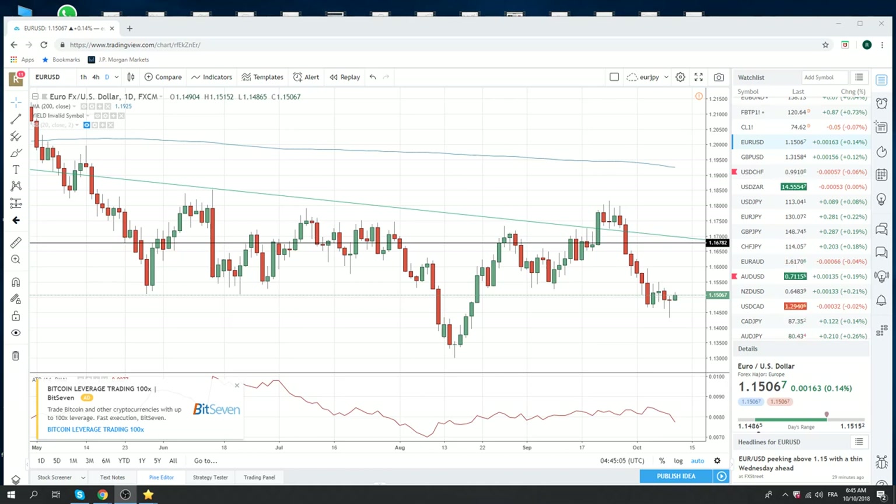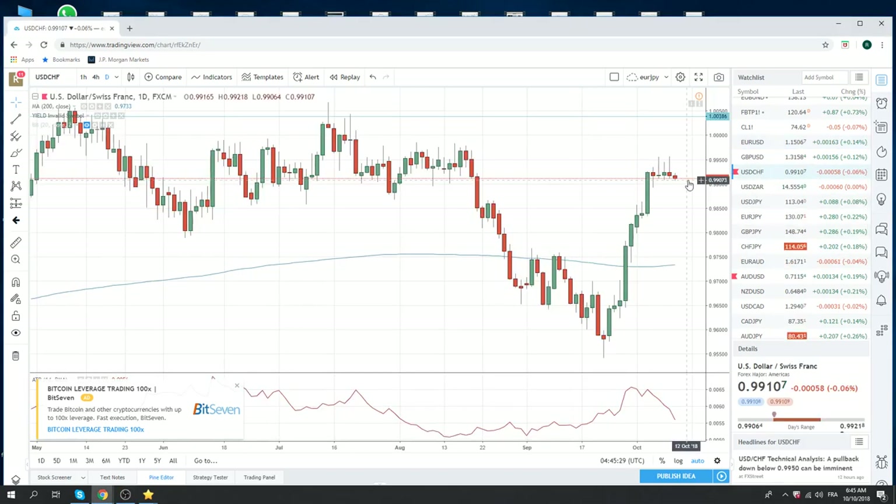Good morning, fans of PrivateerFX. Coming at you October 10th, Wednesday. Looks like everything's turned. We have a nice little doji on the dailies in euro. The dollar looks like it's going to go weaker here. We own a few euros already and we've been up for a while. We'll be looking to sell dollar/Swiss through 99 the figure.